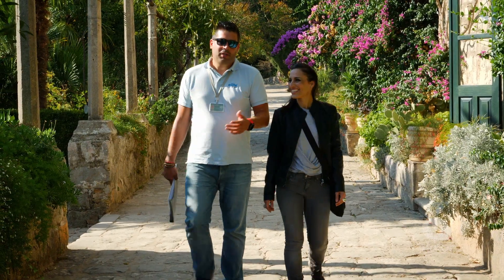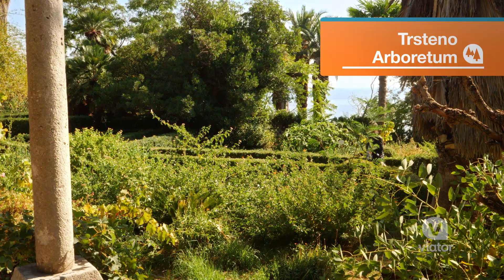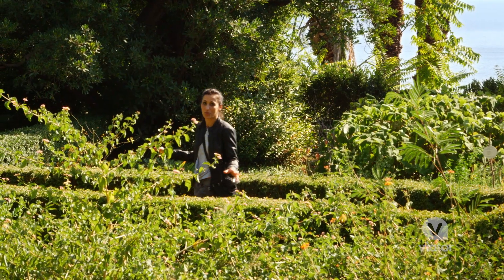You can upgrade your experience to visit Tristeno Arboretum, the location for King's Landing's Gardens. It's so green and beautiful here, and the views are incredible.